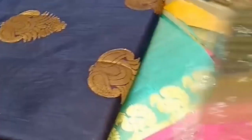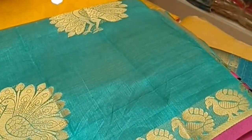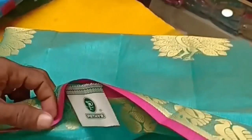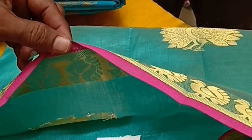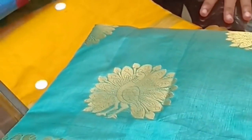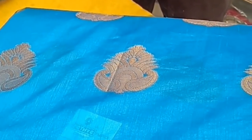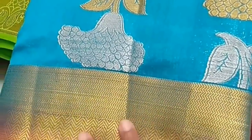If you have a tussar, you can use a contrast blouse. You can use peacock work and navy work in this sari. You can use a pink blouse. You can also use a black blouse with light and dark shades.